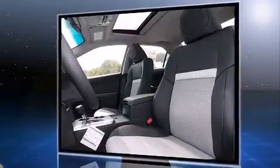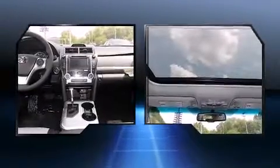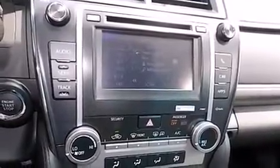Toyota prioritized comfort and style by including variably intermittent wipers, a trip computer, power moonroof, remote keyless entry, and one-touch window functionality. Premium sound drives six speakers, providing you and your passengers a sensational audio experience.